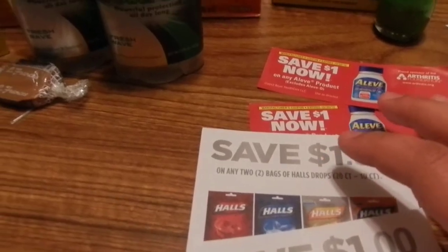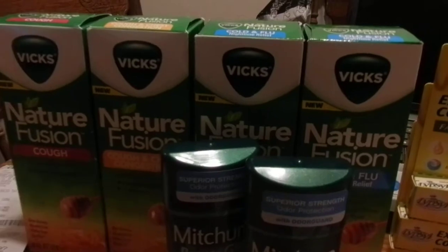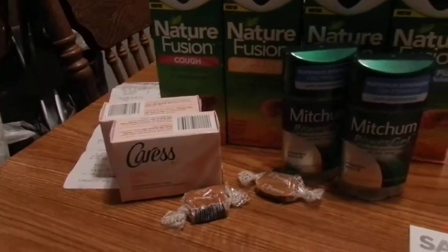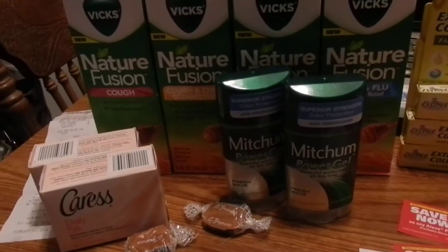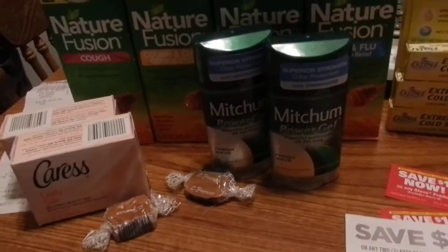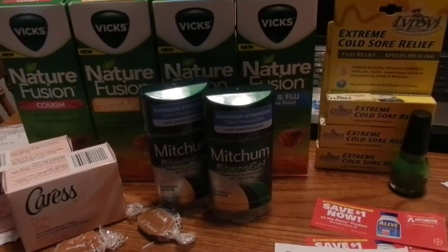Overall I walked out with $20 in register rewards, so it was a pretty good day at Walgreens. CVS is 40 minutes away from me so I haven't gotten there this week, but I plan on going probably tomorrow and I'll let you know what deals I get there. If you have any questions or advice, just let me know in the comment box. Thank you.